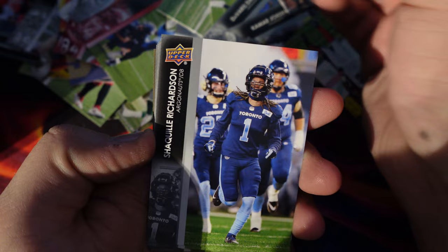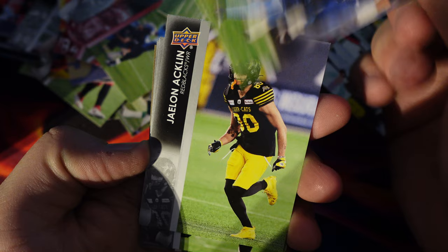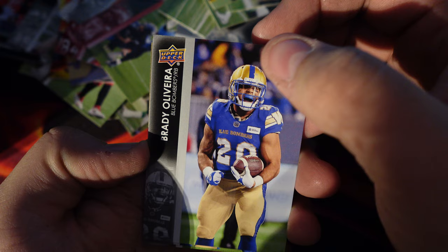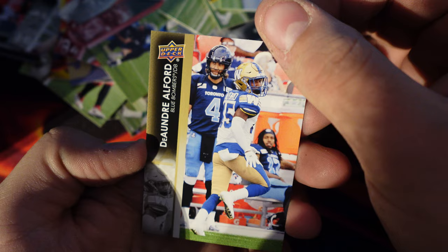Darrell Walker, Shaquille Richardson, Julian Acklin, Don Jackson, Derek Moncrief, Brady Olivera, Jim Marcus Harderick, and then DeAndre Alford.